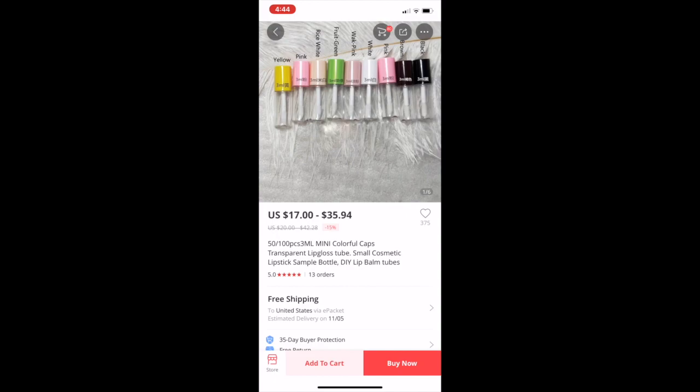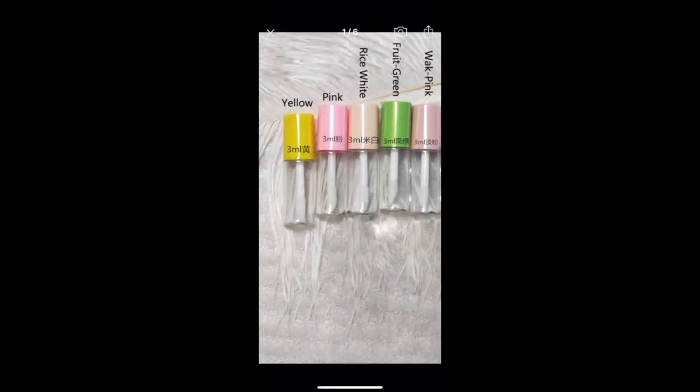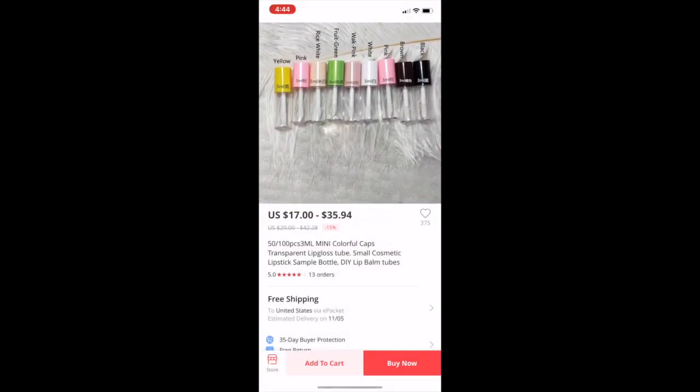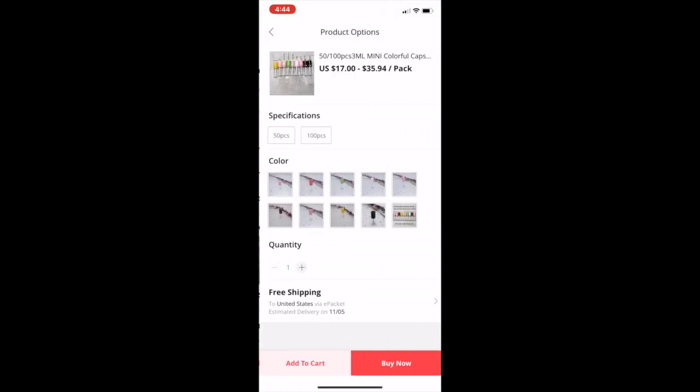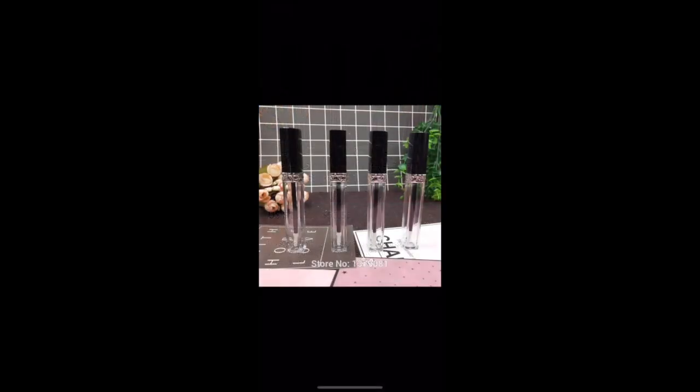These other ones are pretty too — you could have glosses that match each color. However, they are 3 ml so they're kind of small. In pink, if you want 100 of those it's only $27 — that is really cheap. Or you can get mixed colors: 100 for $35.94, so that's not bad at all.